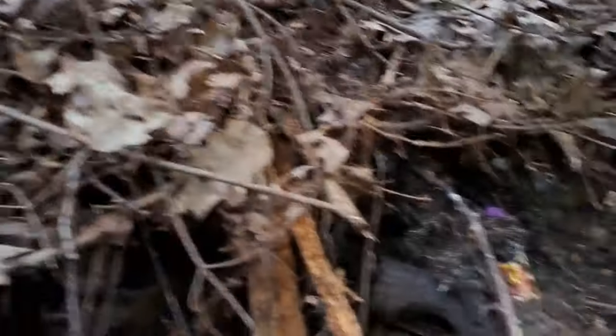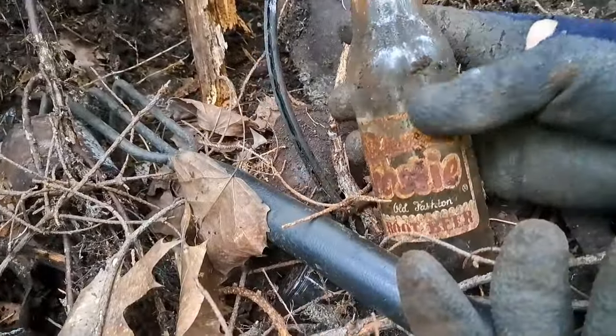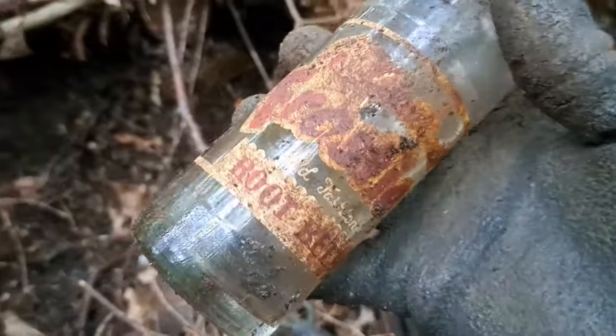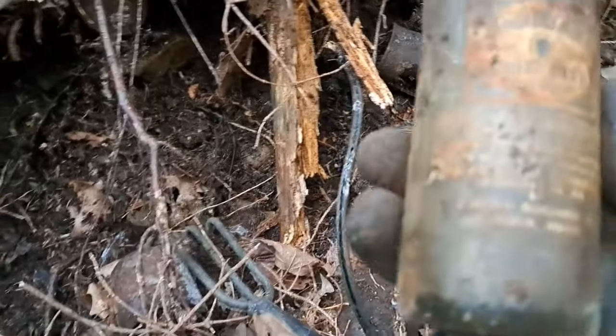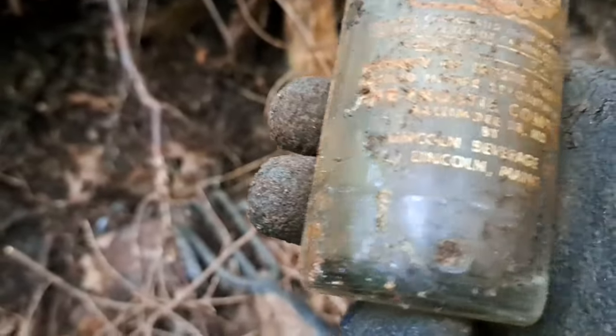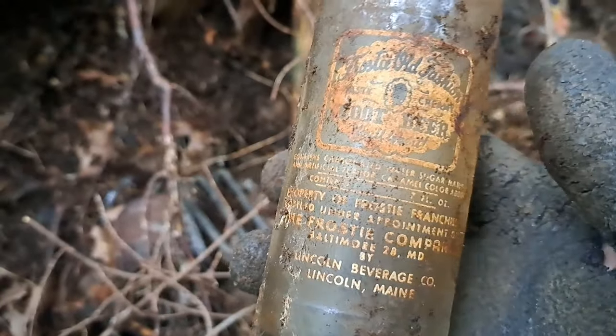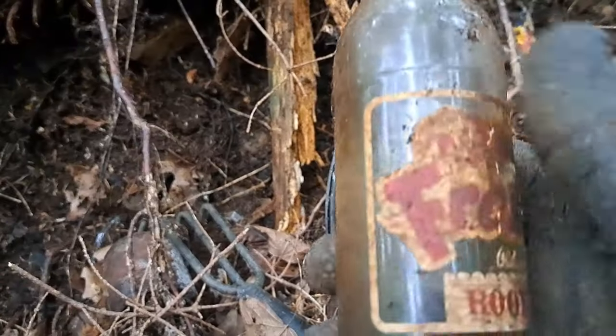I just scratched up another bottle — a soda bottle. First time I've dug one of these. Frosty root beer. That sucker is heavy, too. Lincoln, Maine. Boy, there's lots of embossing on it — ACL on that one. Yeah, cool.